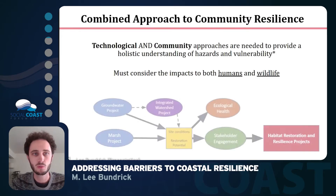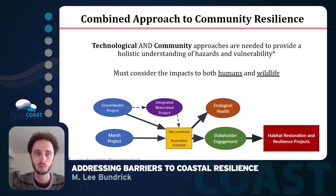For this presentation, I'll be talking about our stakeholder engagement conducted in three phases that gradually allowed us to gather information and learn more about how we can explore the options of nature-based solutions on the island. We took a combined community resilience approach with both technological and community aspects, which gave us a more holistic understanding of hazards and vulnerabilities, considering the impacts of both humans and wildlife.